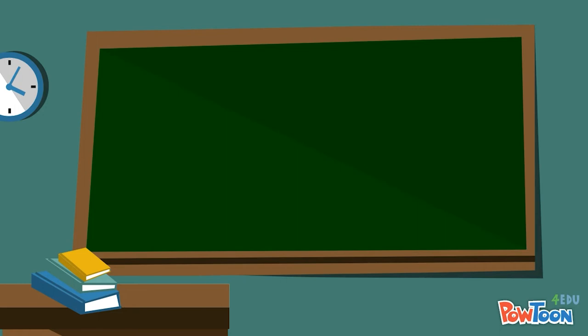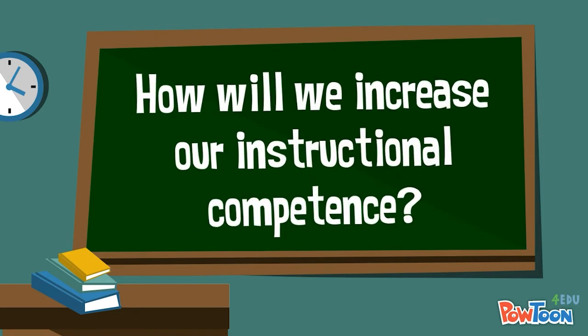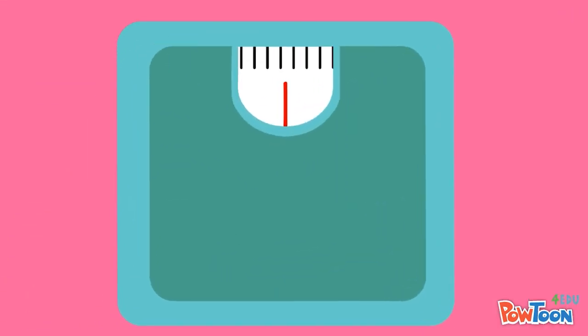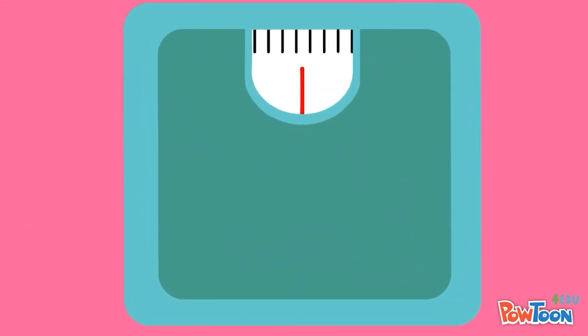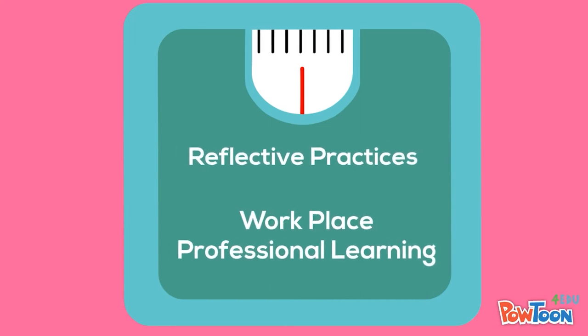The fifth question asks, how will we increase our instructional competence, and is clearly a focus on teacher development. If you were to check the vital signs of continuous improvement within your PLC, would you discover an absolute commitment to reflective practices and job-embedded professional learning?